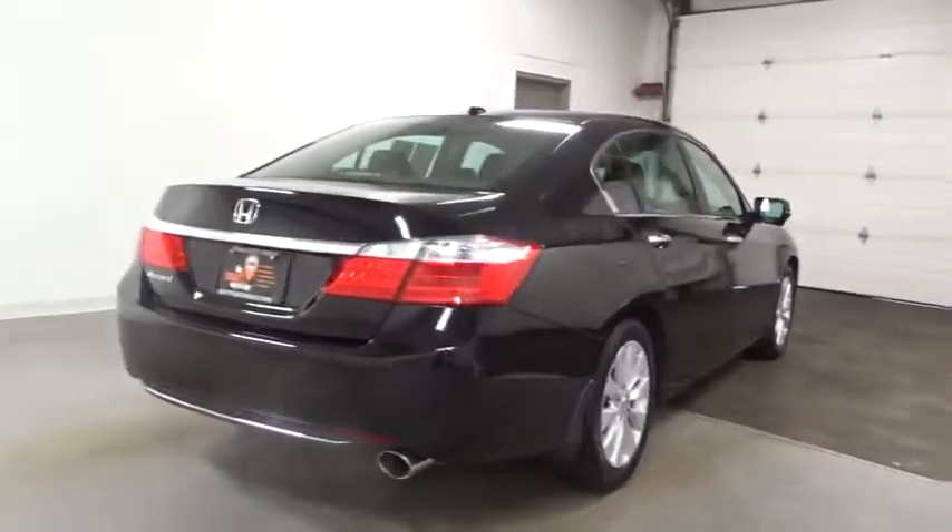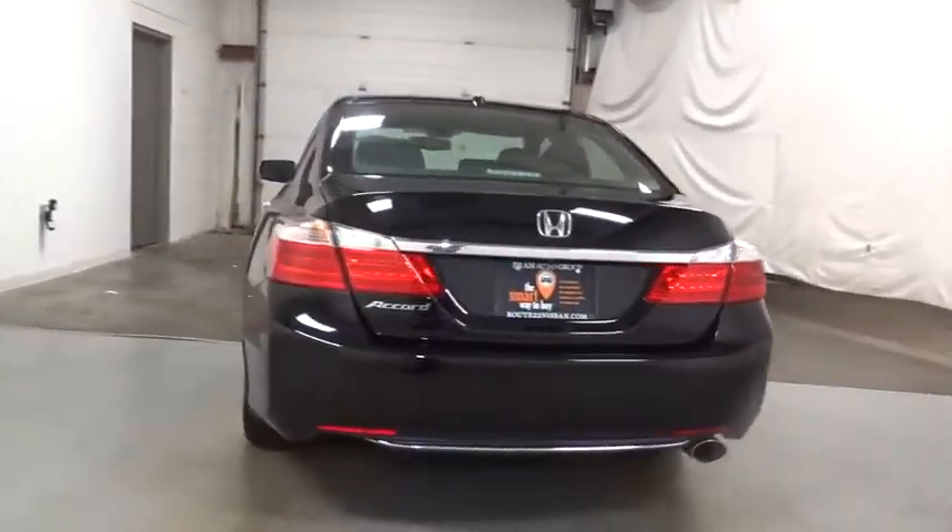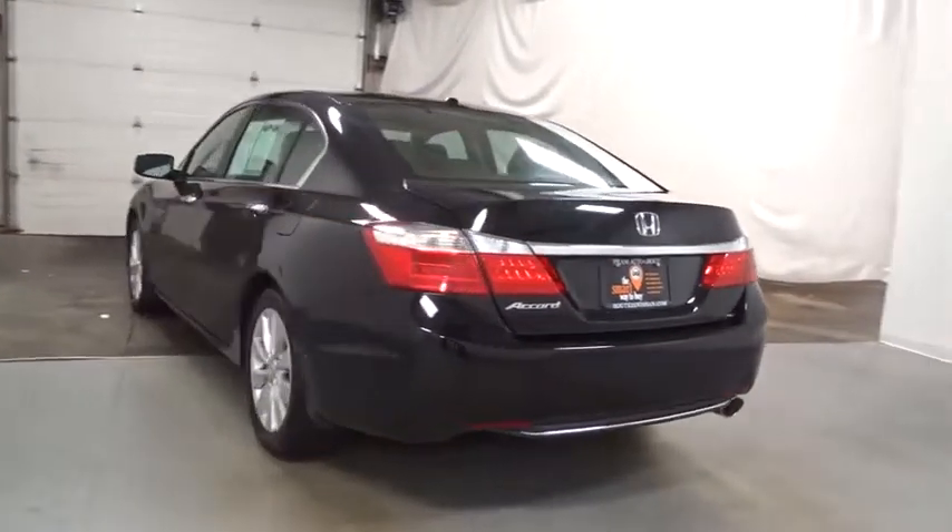Fog lights. Tachometer. Outside temperature gauge. Engine immobilizer. Power rear window sunshade. Low tire pressure warning.